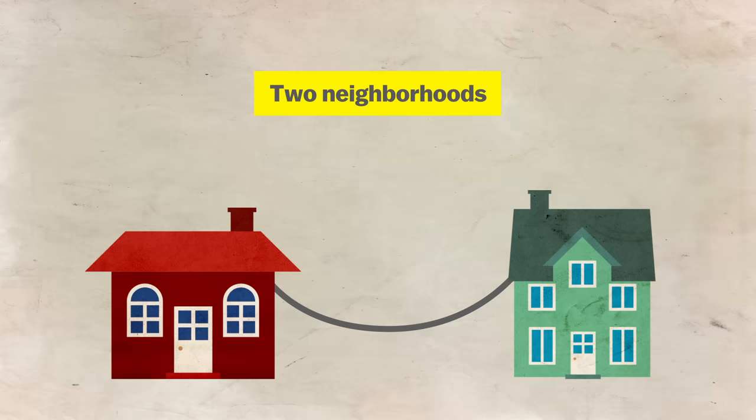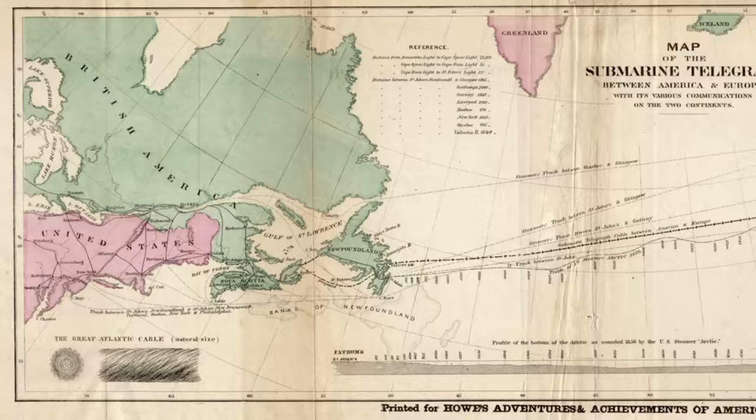Electric telegraphs have been around for a long, long time. Experiments in the early 1800s connected two ends of a garden, using a clock that revealed letters. Then they moved on to two neighborhoods to help signal trains, and then multiple cities, thanks to a network of railroad lines. Underwater submarine cables were an obvious next step.